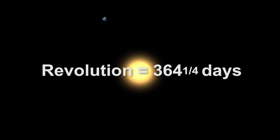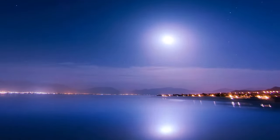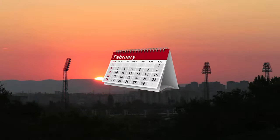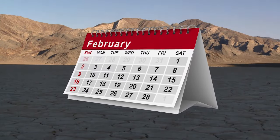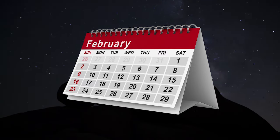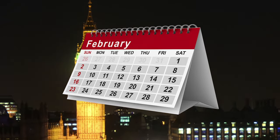Since you can't have part of a day calculated into the calendar, leap years are created. A leap year happens every four years, when the year has one extra day added into the calendar. The day added every four years is always February 29th, so every four years the month of February has 29 days instead of 28. This is a result of Earth's revolution around the sun.